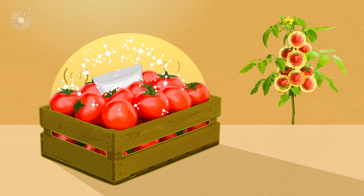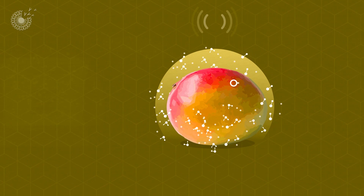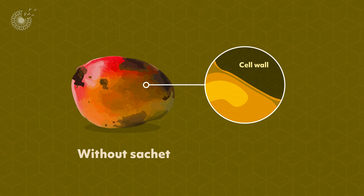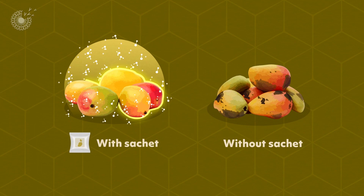They trigger any number of chemical or physical responses. Some control the opening of breathing pores. Some lessen the production of gases that encourage ripening, and some reduce the production of enzymes that decompose cell walls, slowing down the ripening and spoiling process. Other plant extracts in the sachets activate a natural immune system response that resists attacks by microbes.